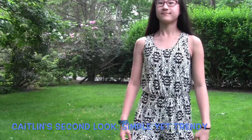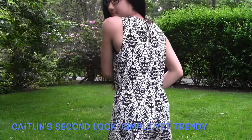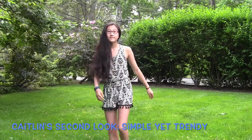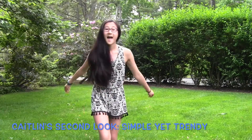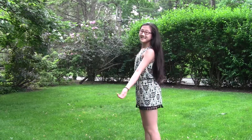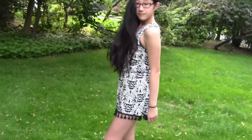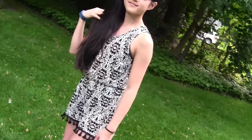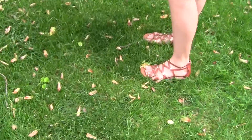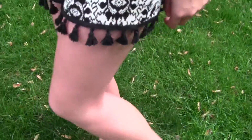This is my second outfit and again I am wearing a romper. Rompers are so cute. This one is from Target — it's a black and white Aztec print with really cute pompoms on the bottom. It's super soft and really light, so it's perfect for summer when it gets really hot. I'm wearing it with a pair of brown gladiator sandals.